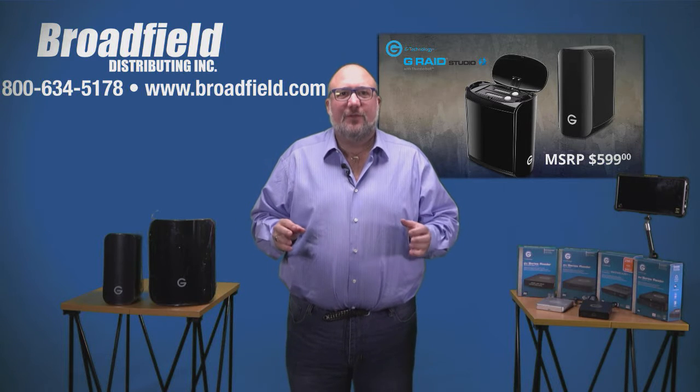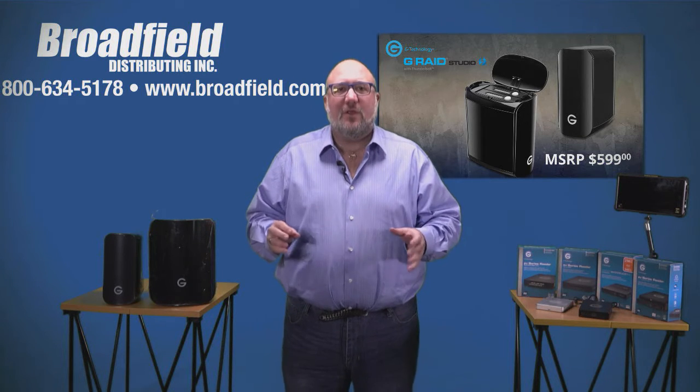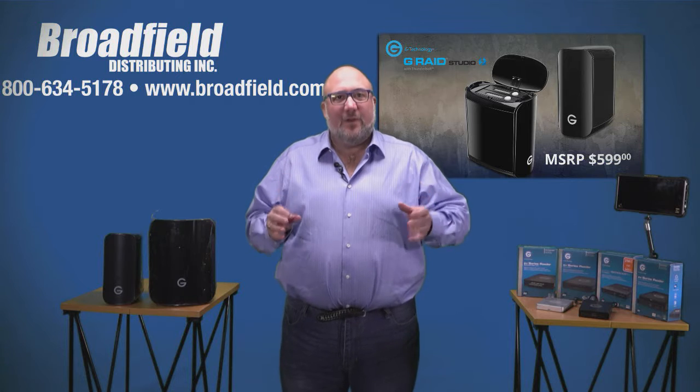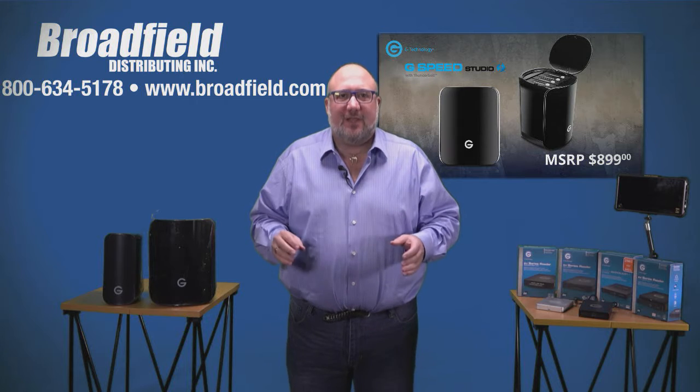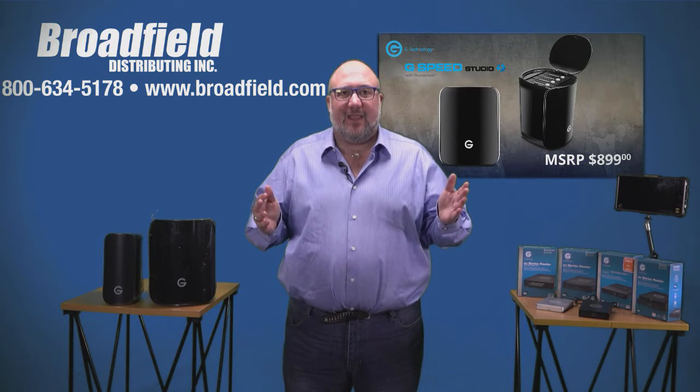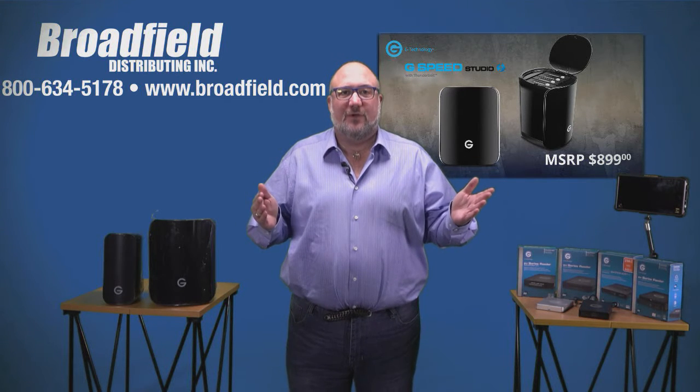If you let your customers know this is available, they're going to call you and ask about it. One of the things they might say is, 'I don't want RAID 0 or RAID 1 — I want protection, I want redundancy, I want RAID 5.' And if that's the case, we've got another doorbuster for you.